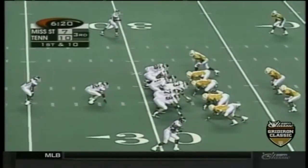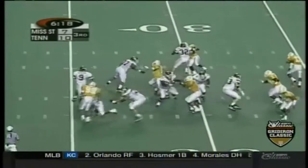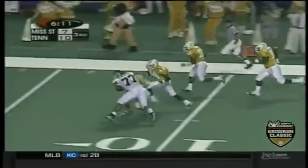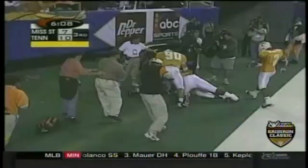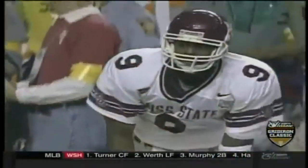Chris Rainey is in at the deep back position for Mississippi State as they start from the 32 yard line. That's intercepted! Al Wilson — and touchdown! But wait, a block in the back penalty, and they take away the touchdown.